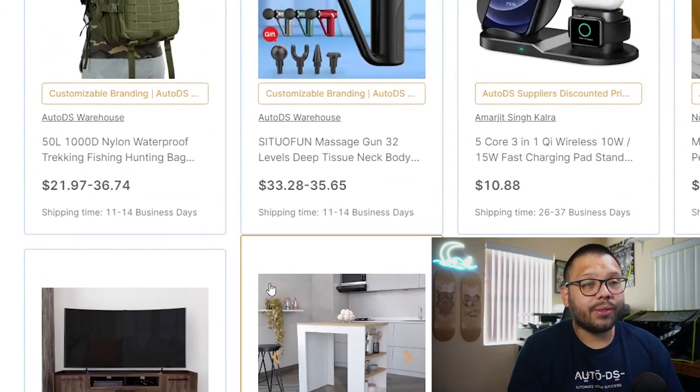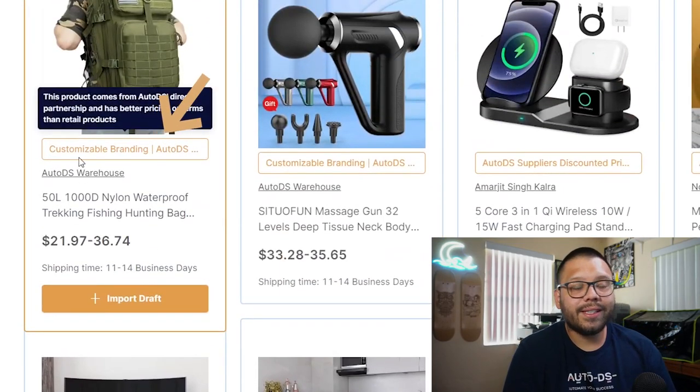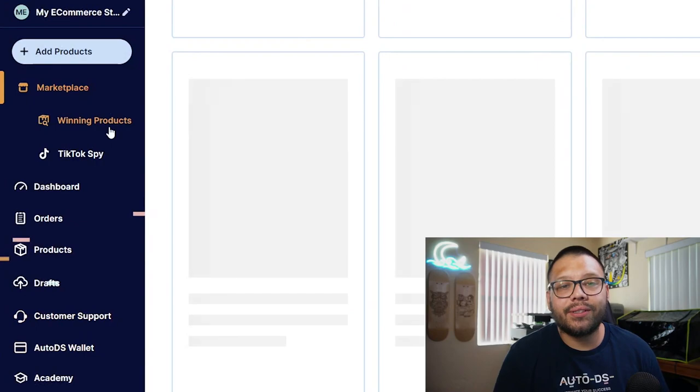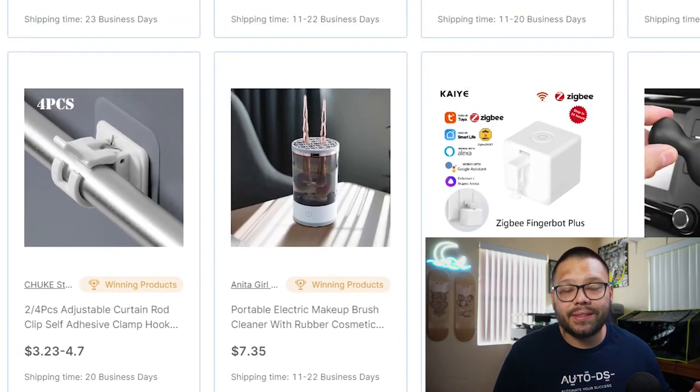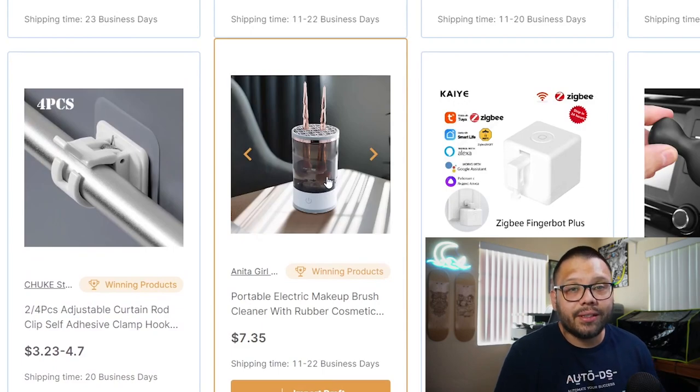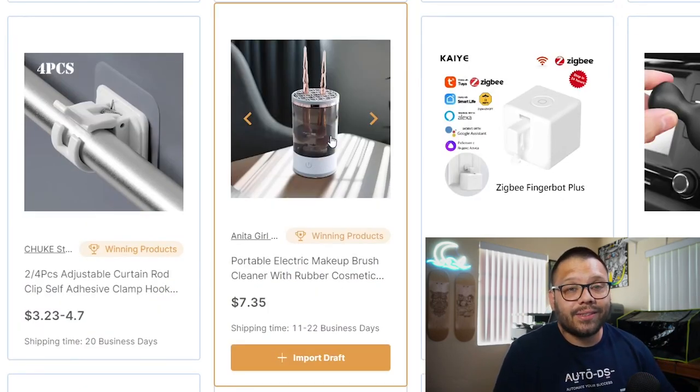One of the other features I find really cool is the customizable branding option. Some of these items, when they ship, will ship with a custom thank-you card. That thank-you card will be pre-written, but you're able to brand it with your logo, which is an awesome personal touch that can really resonate with your customers. Aside from that, we also have the winning product section, which is full of best-selling products. All of the different items on here have a proven track record, are currently trending, and are backed by data and social proof.